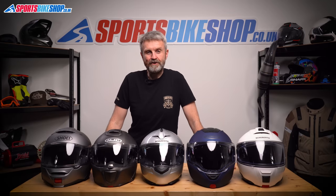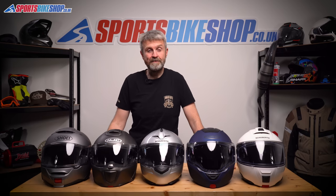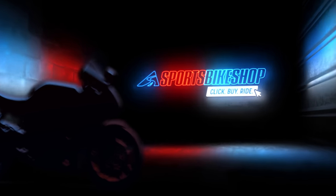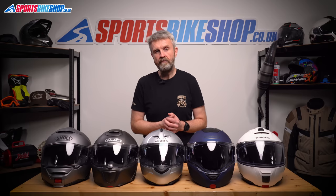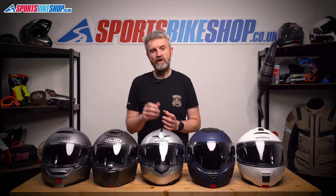Hi, I'm Tony, welcome to Sports Bike Shop's video about the five best flip front helmets according to our customers. People who buy flip front helmets tend to be really dedicated riders who think hard before splashing out on a new lid. There's quite a lot to think about with a flip front: how well does the chin bar flipping mechanism work, what's the sun visor like, can you legally ride with it flipped up, and how easy is it to fit an intercom?